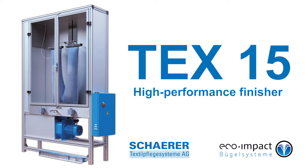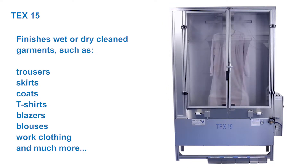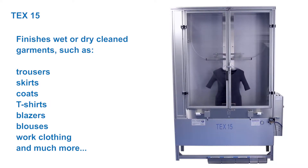TEX15, our energy and space-saving high-performance finisher, processes all types of garments such as trousers, skirts, coats, t-shirts, blazers, blouses, work clothing and much more, whether wet or dry cleaned.